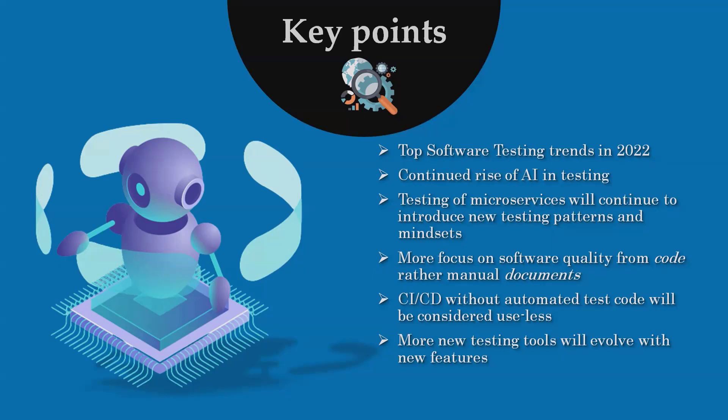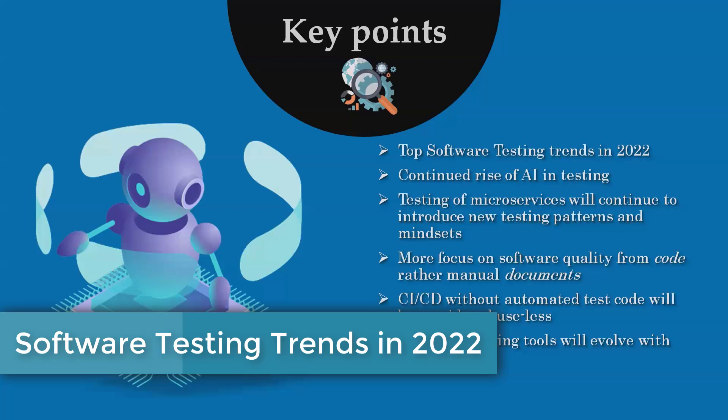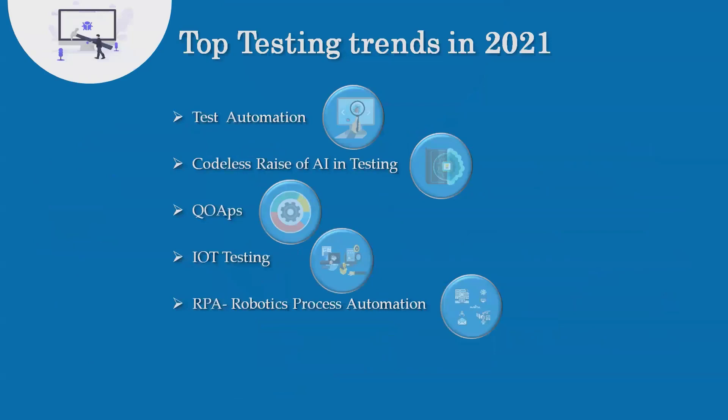If you're visiting this channel for the first time and want to learn about software testing, don't forget to watch the complete software testing playlist — the URL is in the description. If you haven't subscribed yet, consider subscribing and pressing the bell icon for further updates.